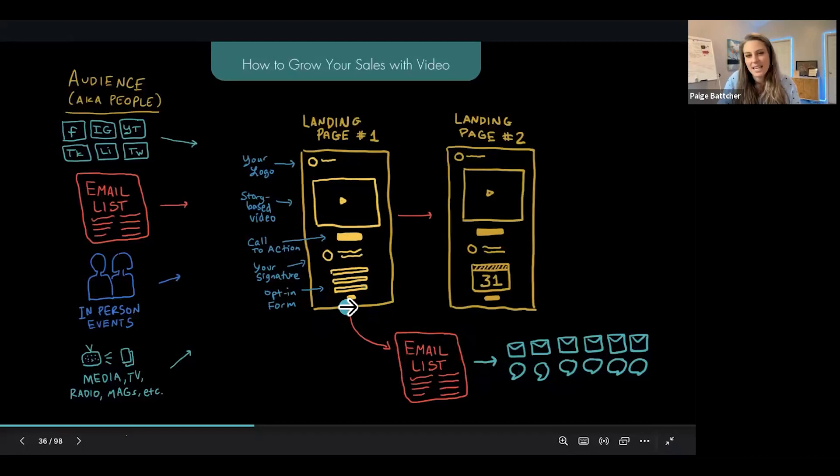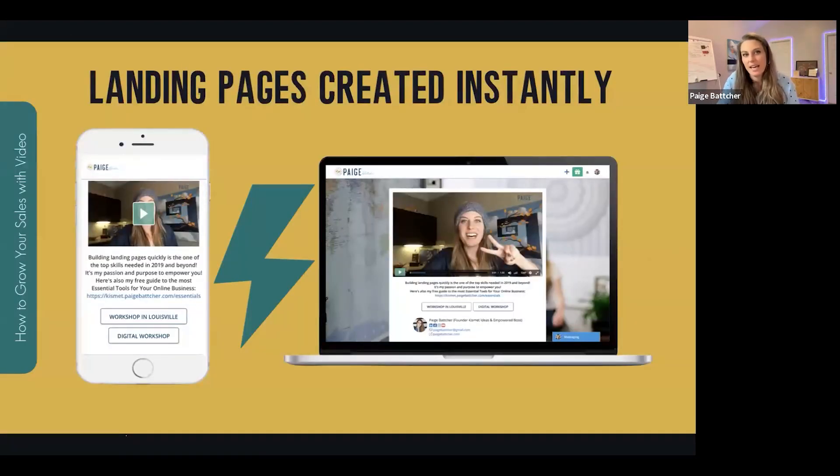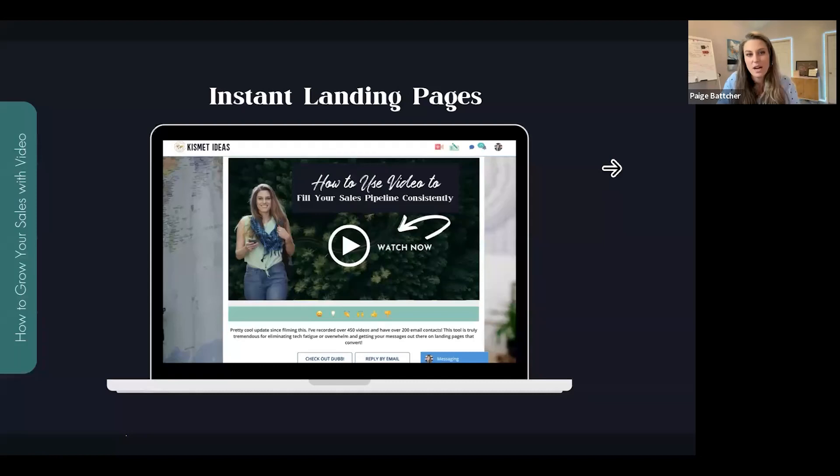If you use a form to connect these two pages, you're now building your email list. You can follow up with email and SMS with more video providing value. These landing pages are created instantly. When you hit record and finish recording, this has a URL — it's an active published webpage. Within a couple of clicks you can add a button, customize it with your own logo, and when you connect two of these pages, you've got yourself a funnel.